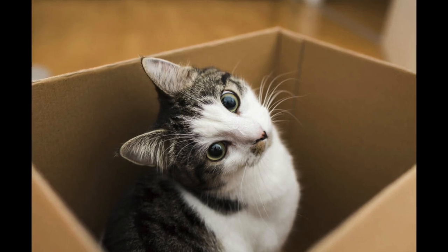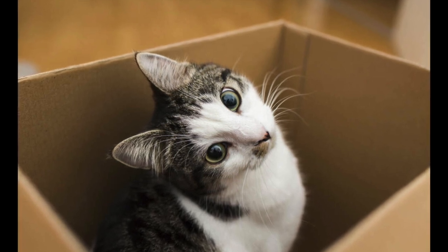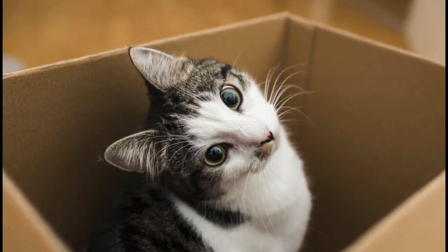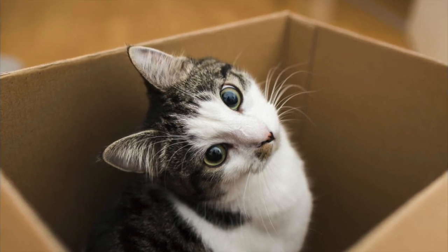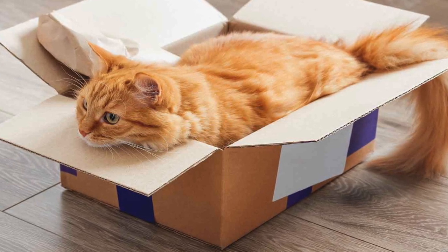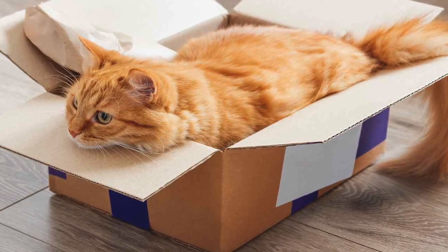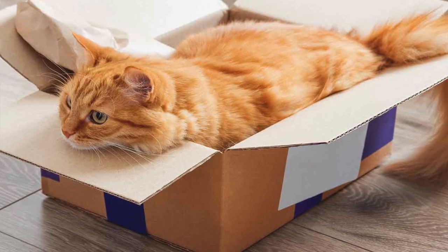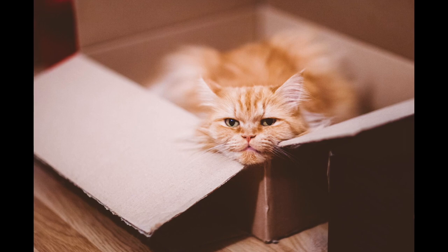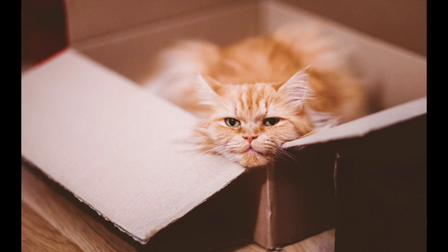Boxes help cats hunt prey, feel safe, feel warm, and tie into their instinctive behavior to snuggle up in a nice dark place. While boxes make cats feel safe, that sense of security is huge to animals in general. When cats want to sneak up on future meals, they go to a nice dark place like a cave or hollow log — and when they live indoors, the closest thing to that is a box.